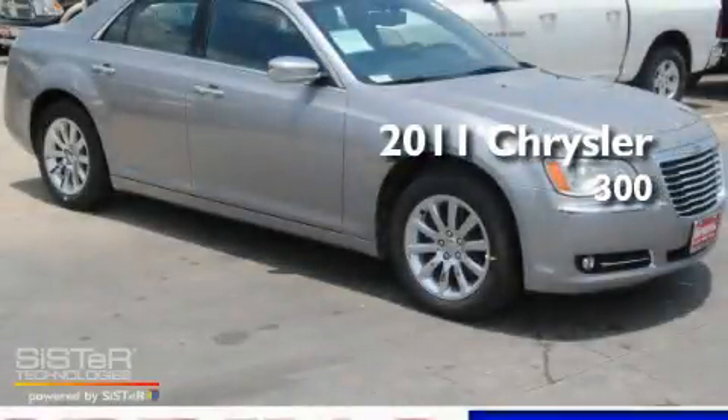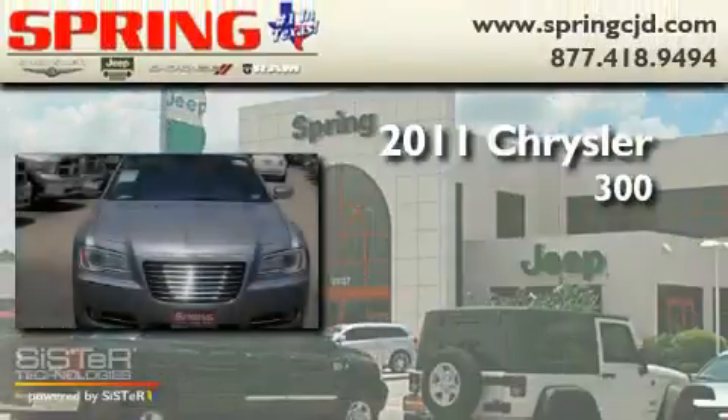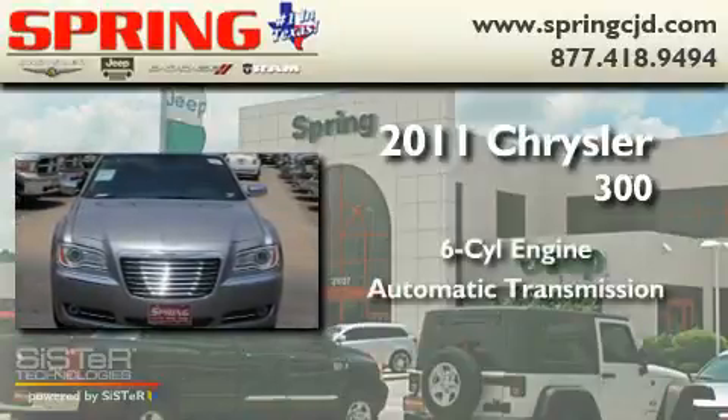This is a brand-new 2011 Chrysler 300. It features a six-cylinder engine and an automatic transmission.